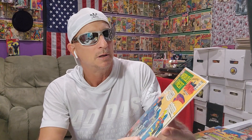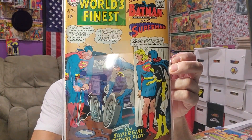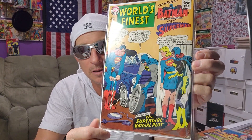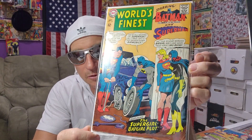I've been wanting to buy this book for the longest time, but you know how it is — some of these keys, they're not major, but people ask too much. So you wait and you wait. This one's low grade, but it presents really well. It has water damage, but you can't tell from the front. World's Finest number 169 — this was $10, September '67. Third appearance of Silver Age Batgirl. Kind of an iconic cover. So I was happy to get that.